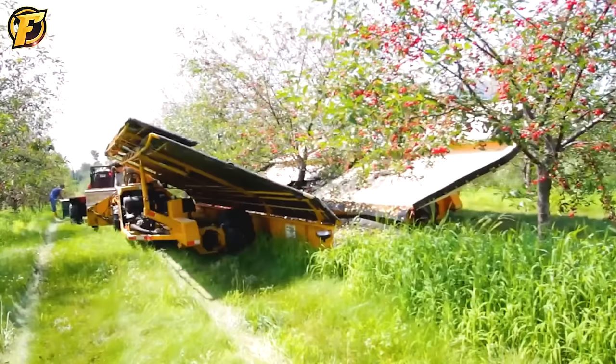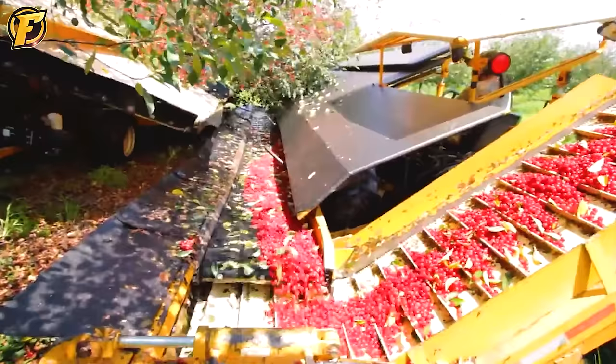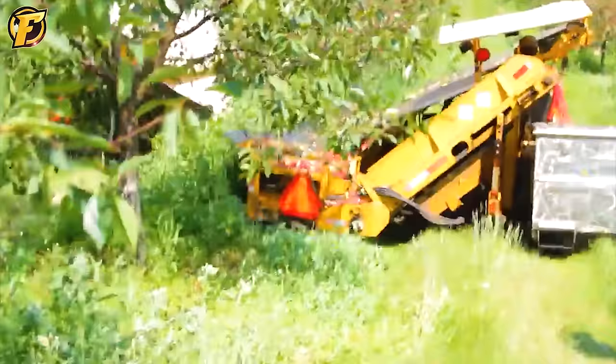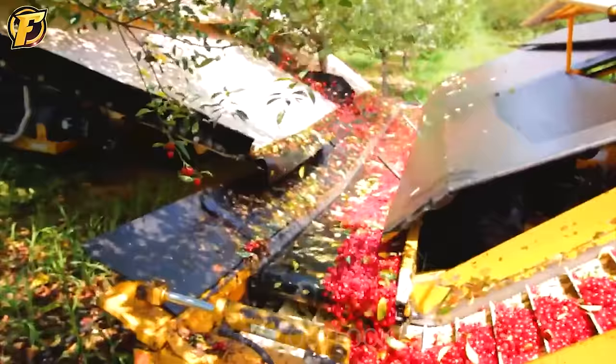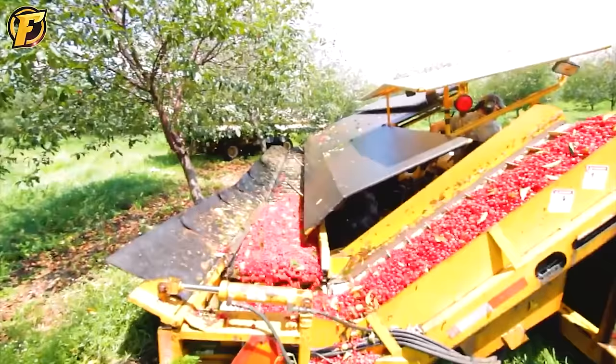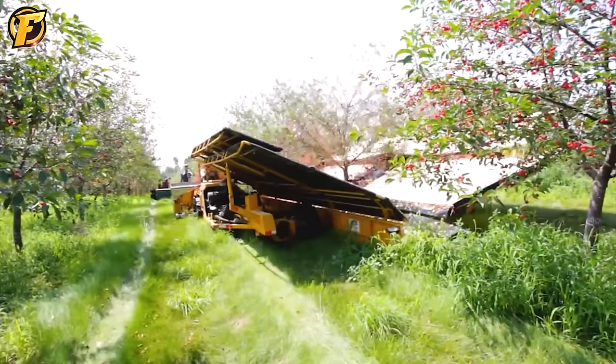As cherry harvest season approaches, modern harvesters are being used to harvest this fruit faster and more efficiently than ever before. With its unique design, two harvesters placed on either side of the row along with a tilting shaker flow into the second machine's conveyor belt, creating the perfect combination for efficient and time-saving cherry harvesting.